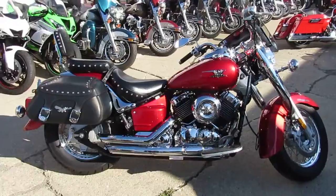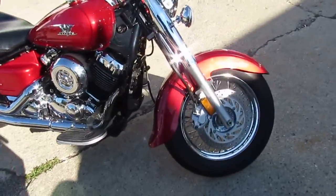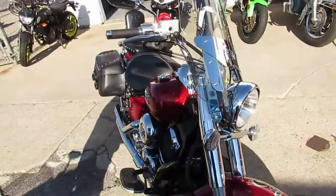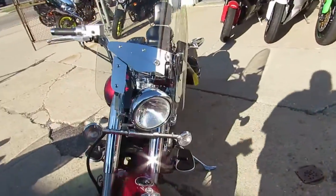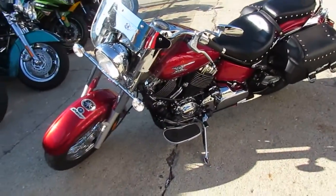Candy Apple Red, it's got tons of chrome. It's got a windshield, backrest, saddlebags. It's got red LED lights underneath — underglow lights. New tires and an advanced Heinz exhaust make this 650 sound good, man.